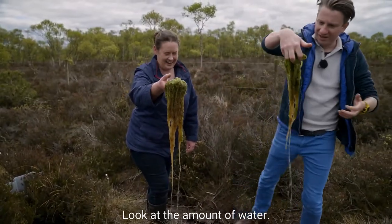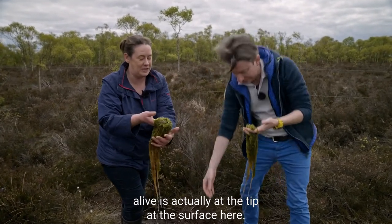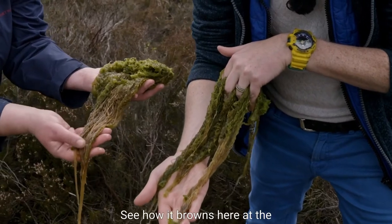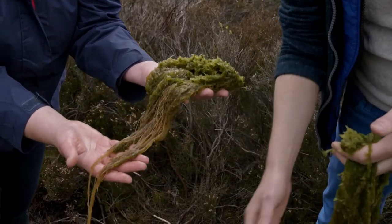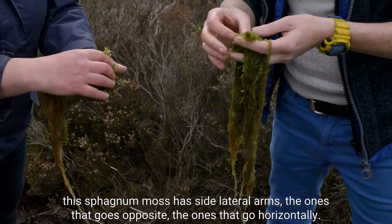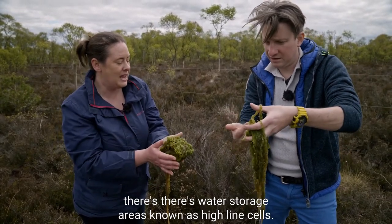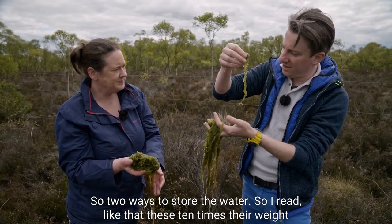The only part of sphagnum moss that's alive is at the tip, at the surface. As the plant grows upward, we're building our bogs one millimetre a year. See how it browns at the base of the sphagnum moss - that is how it's forming peat, trapping other leaf litter in the bog. The sphagnum moss has lateral arms that go horizontally and create external water storage areas, and internally the plant has water storage areas known as hyaline cells - two ways to store the water.